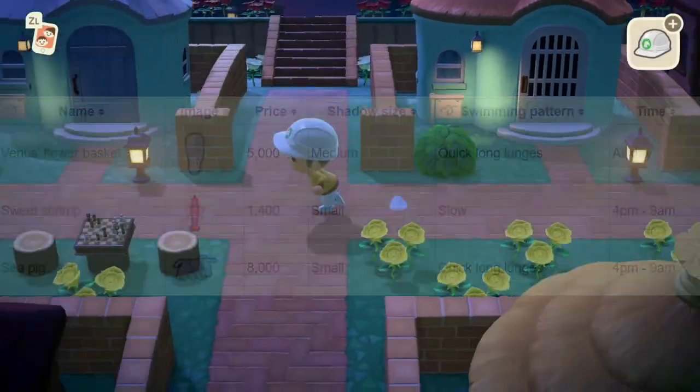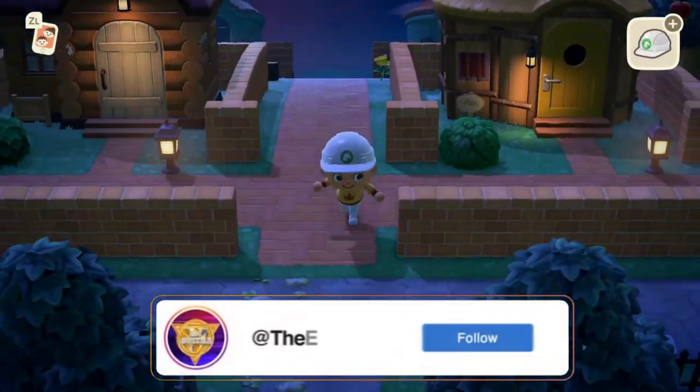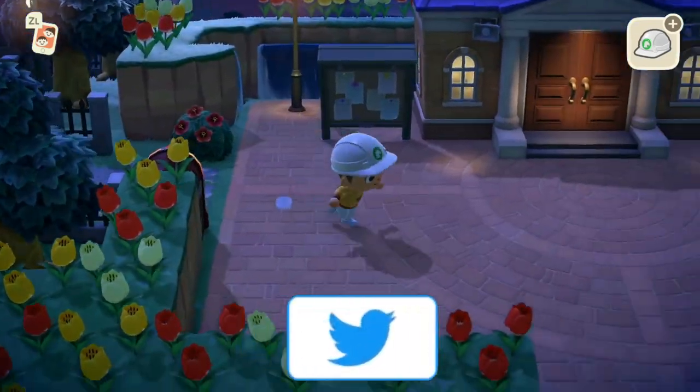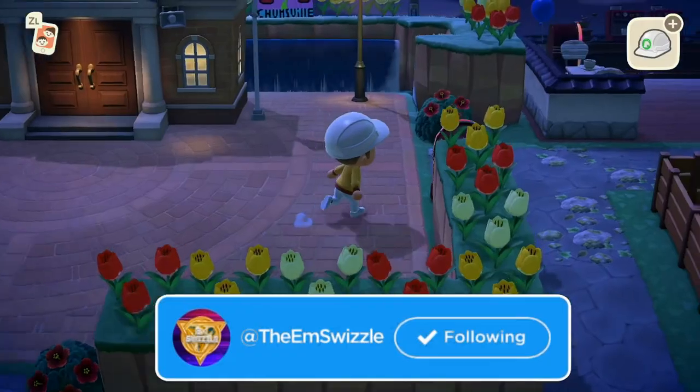So yeah guys, that is it. I hope that has helped you out. I hope you guys enjoyed. Thank you so much for watching. That is all — like, comment, and subscribe for some more Animal Crossing content. I'll see you guys in the next video. Peace.